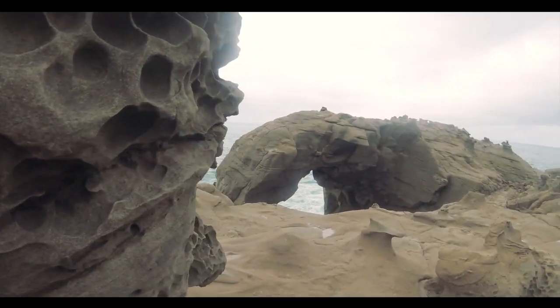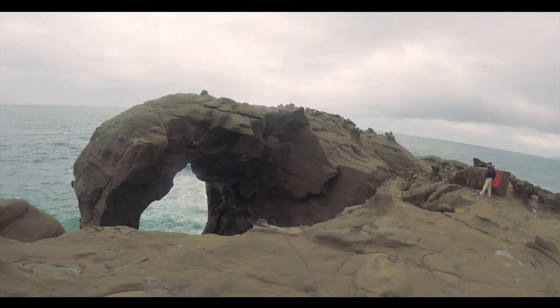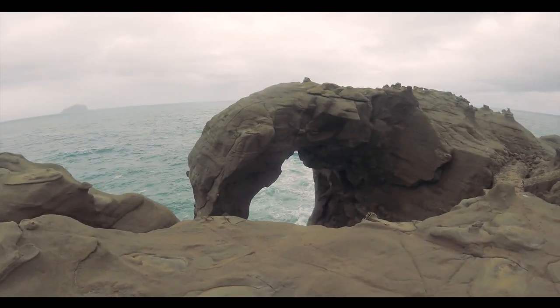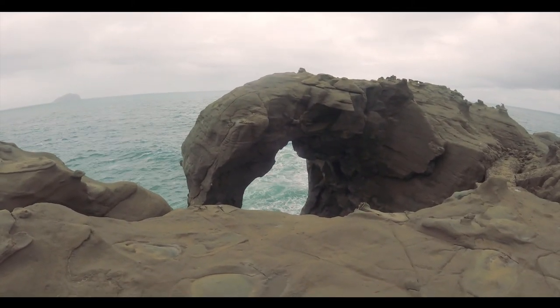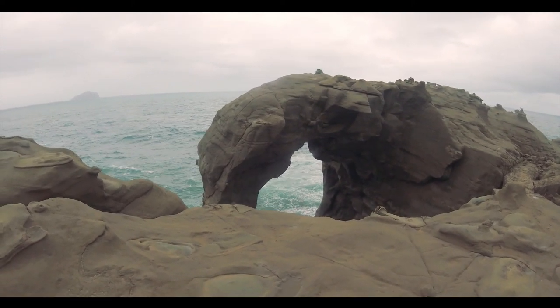Here we are at the famous Elephant Trunk. Really pretty. No one's up there — usually some people go up to the top.